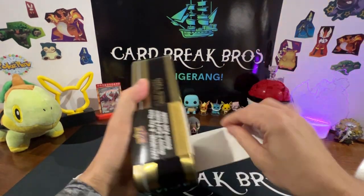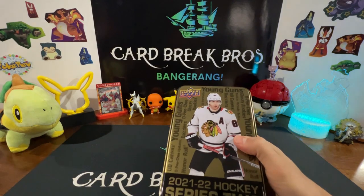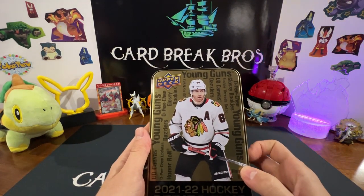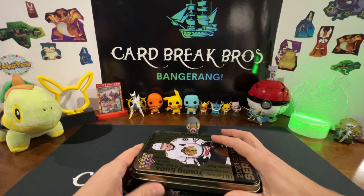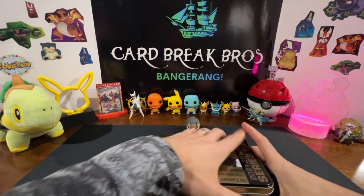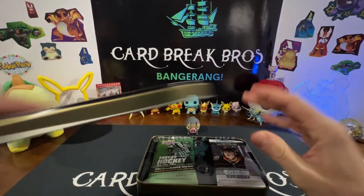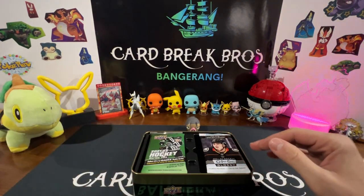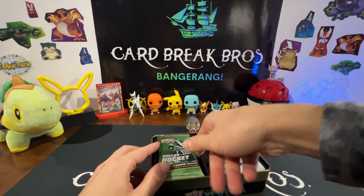As seen in one of our previous videos, we got one of those blasters trying to chase that Connor Bedard, and it's tough — tough to find. So wish we could get our hands on some of those, but if we do we will bring them to you guys. As of now, let's go ahead and throw it back to some Series 2 21-22 hockey and see what we got in here.